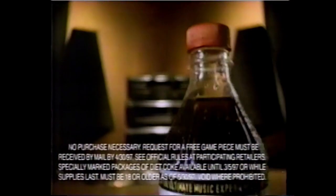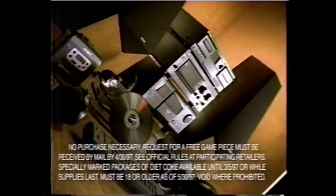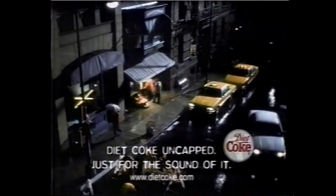Everyone is singing to the sound of Diet Coke. Just look under every cap of specially marked packages for a chance to win free CDs and trips to the Grammys. One more time — just for the feel.